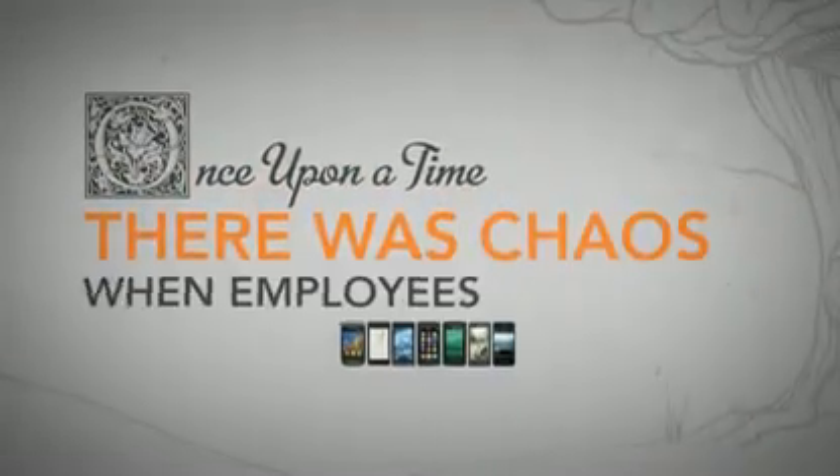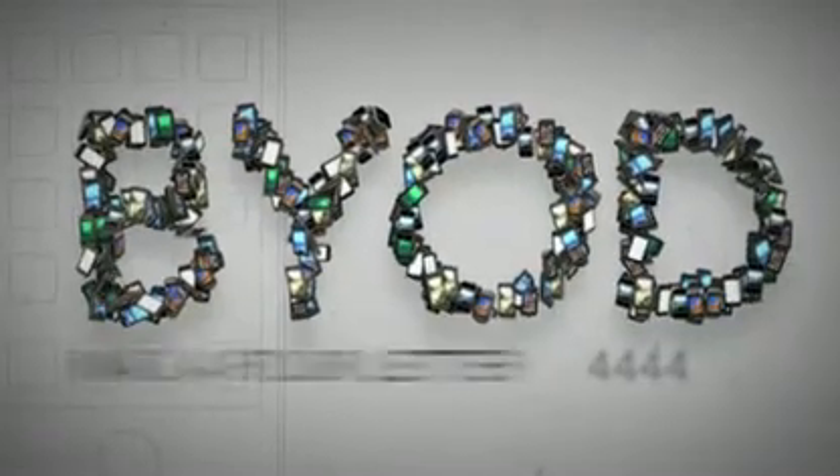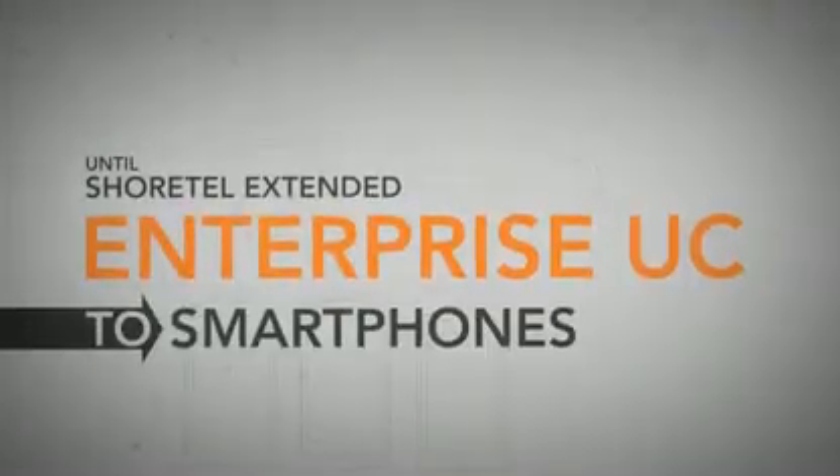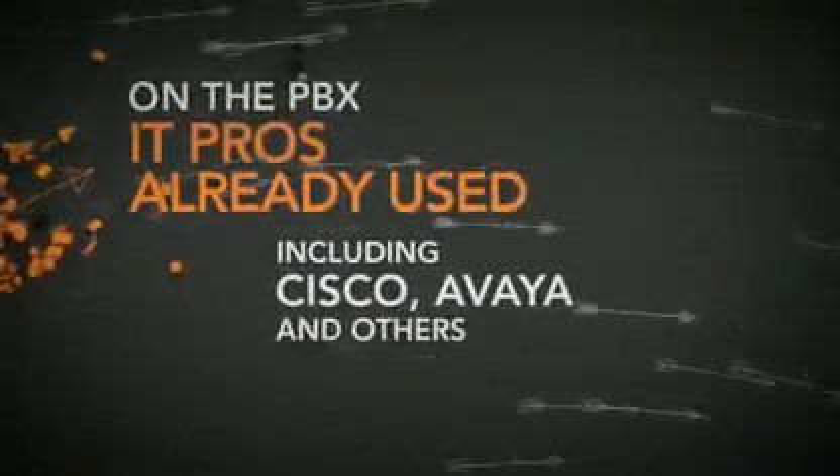Once upon a time, there was chaos when employees brought their own devices to work. BYOD was a four-letter word, until ShoreTel offered a mobility solution that extended Enterprise UC to the smartphones users loved, on the PBX IT pros already used.